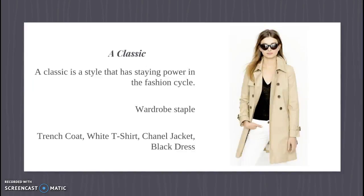Opposite to a fad is a classic — a wardrobe staple that has staying power in the fashion cycle. It might ebb and flow at certain points, but it never fully leaves or is considered hideous. Things that are classics include trench coats, white t-shirts, little black dresses, and Chanel jackets.